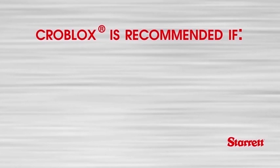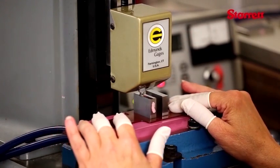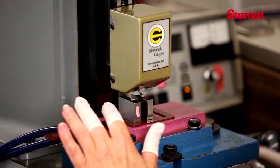Croblox is recommended if the set is going to be used as a reference standard. Croblox is the most stable of all gauge block materials, and thanks to its unique combination of hardness, superior surface finish, and stability, Croblox gauge blocks make the ideal choice for laboratory reference standards. While other gauge block manufacturers may offer other carbide materials, they don't offer the corrosion resistance and are much heavier than Croblox.